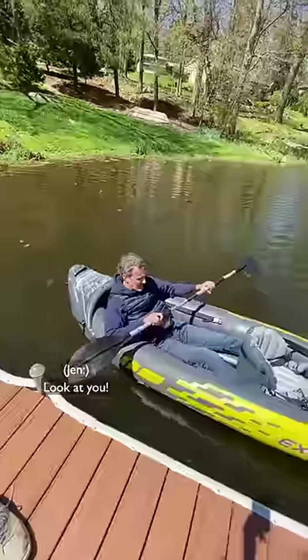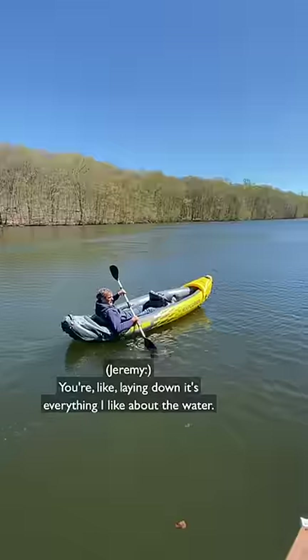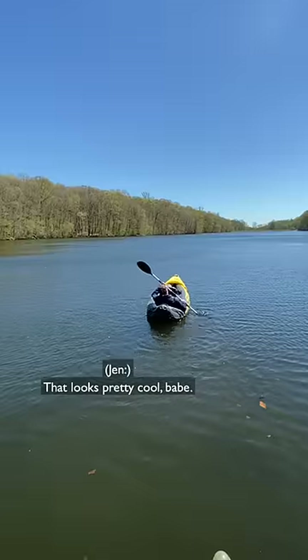There you go. Look at you, look at this — you're like laying down. It's everything I like about the water. That looks pretty cool, babe.